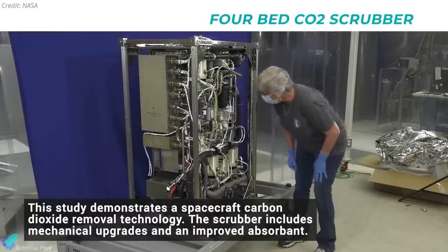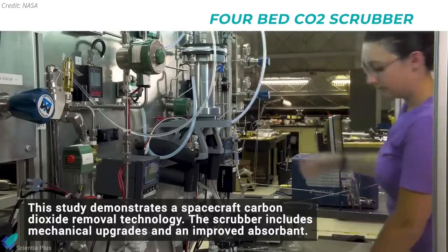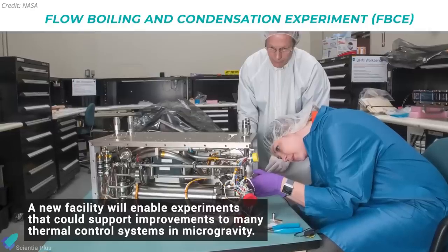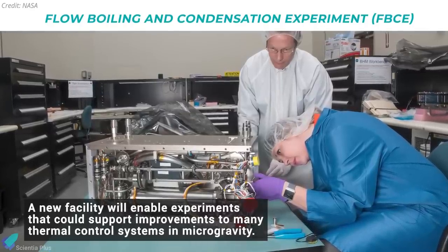There is also a four-bed CO2 scrubber demonstration that NASA says is based on the existing ISS system. NASA is also sending up the Flow Boiling and Condensation Experiment to conduct a variety of experiments to better understand flow boiling and condensation in microgravity conditions.